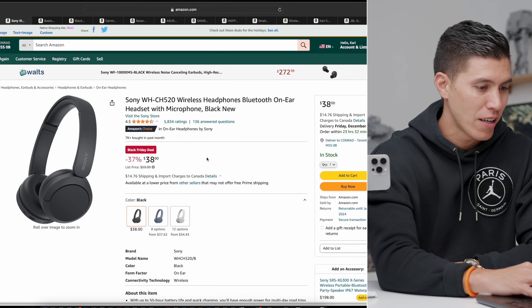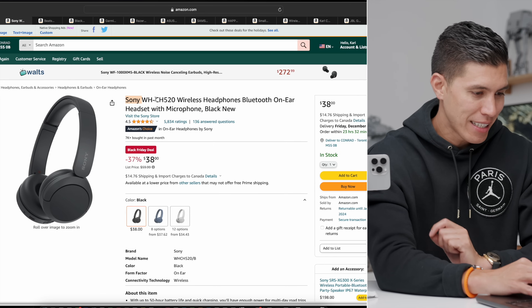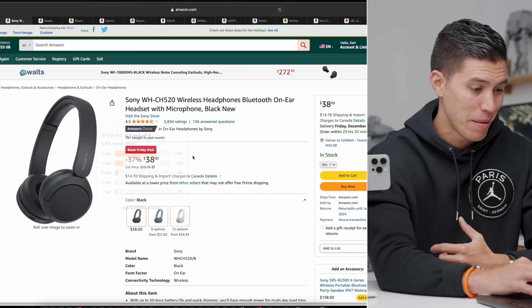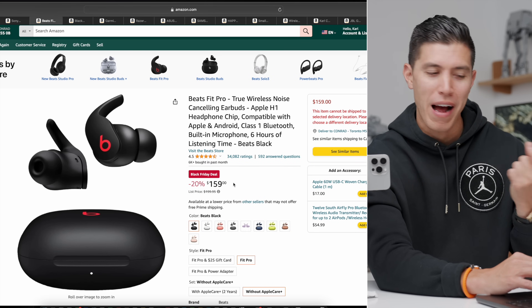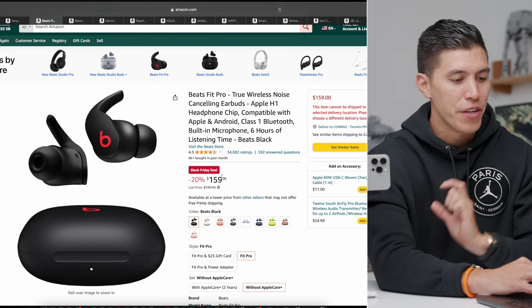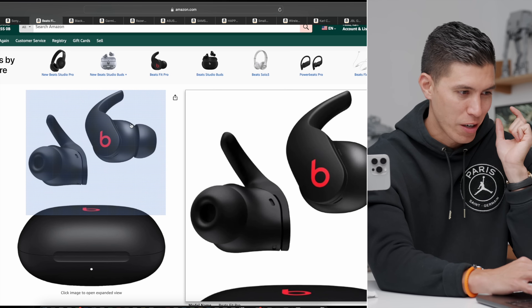Switching over to headphones — these are the Sony WHCH520s at $38. You're saving 37%; normally this is $60. A bit on the budget side, but a solid deal nevertheless. Another pair of headphones: usually Beats or Apple stuff don't really go on sale, but these are the Beats Fit Pro. You can save 20% off — $159. I love these for working out because they have the little wingtips.